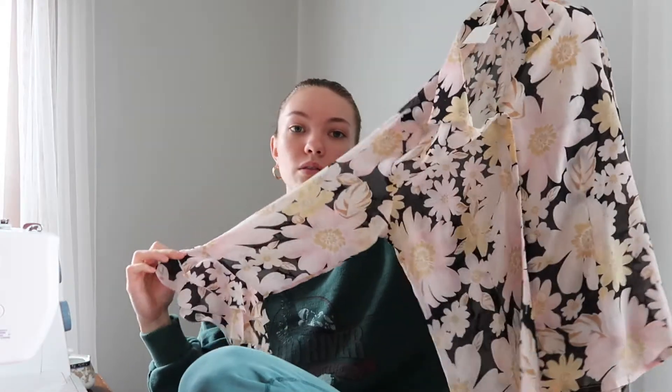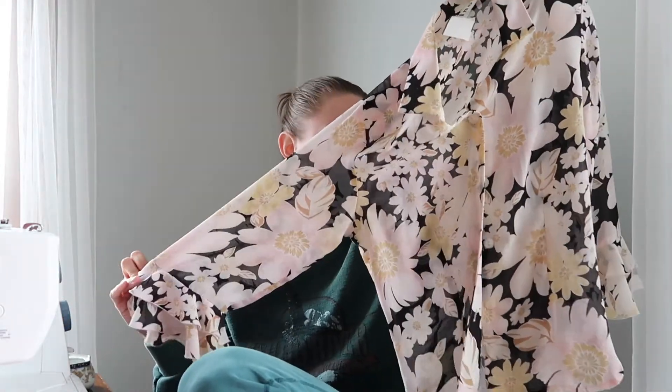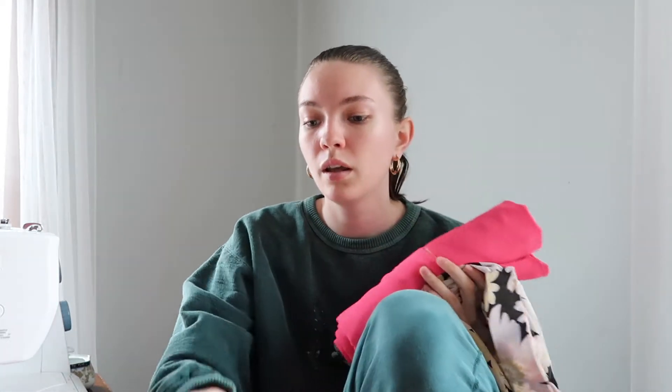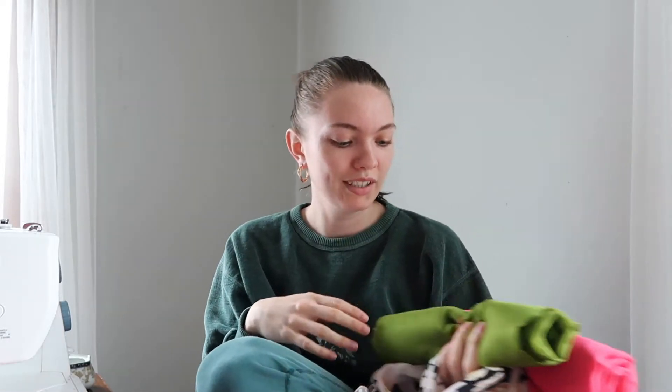Then I have this top that I think is really cute because I really like the sleeves, and I wanted to kind of do a thrift flip on it and make it a little bit more my style. So maybe this, and maybe this if I have the motivation — well, I have all the time, but it's whether I have the motivation.